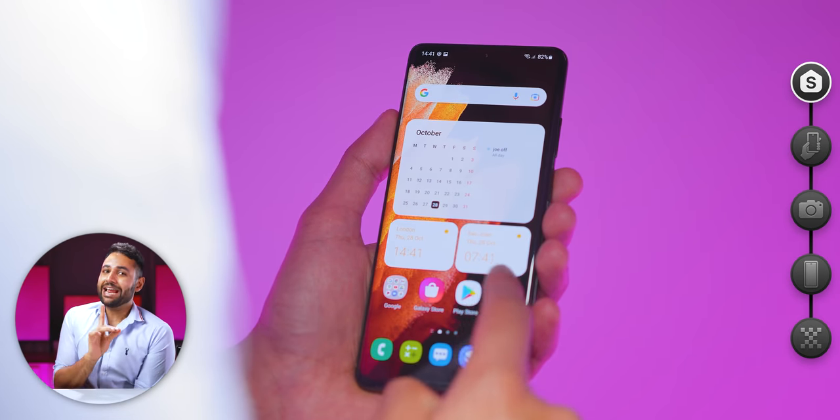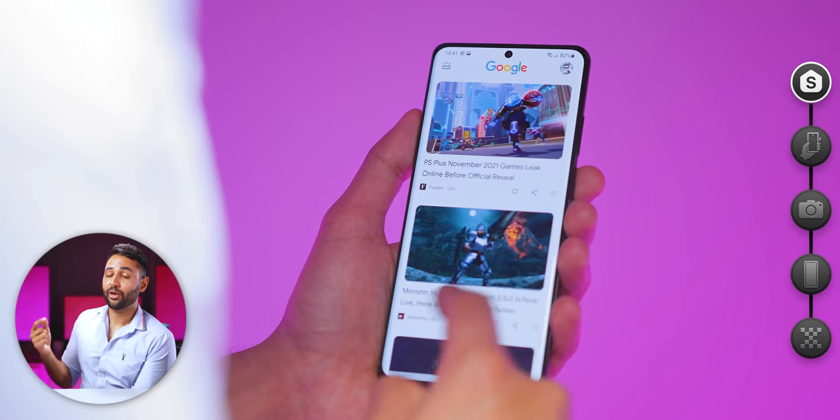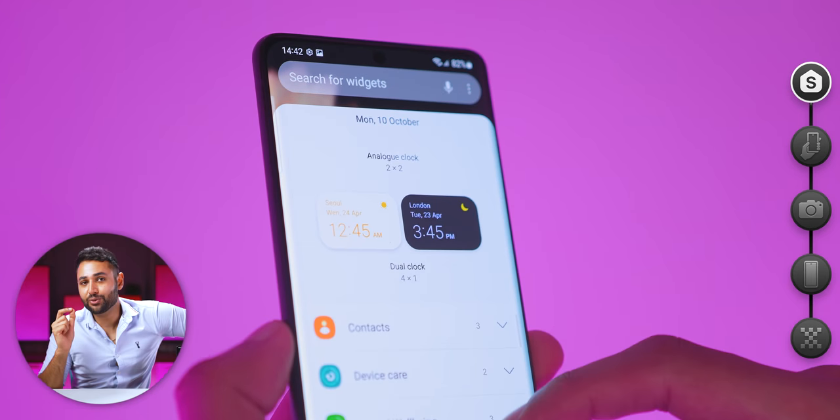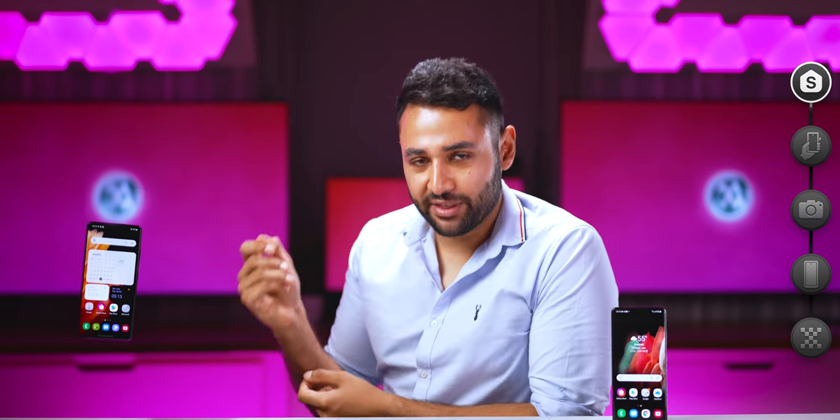Number five is the software. In fact, what you're seeing right now is the software the S22 Ultra will almost definitely come with: One UI 4. I've been testing a beta of it, and it's not just a few new features, but a visual redesign. I think — or at least I hope — it also indicates a new direction for Samsung.